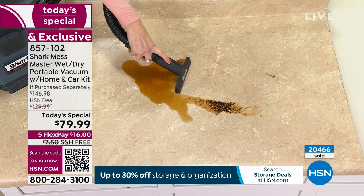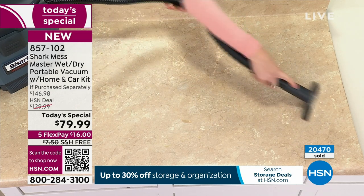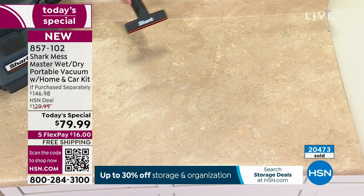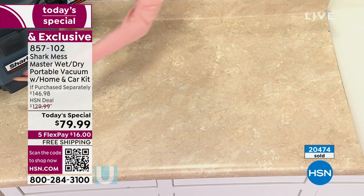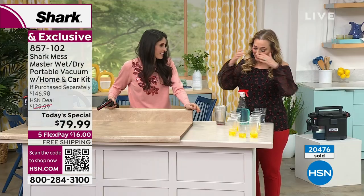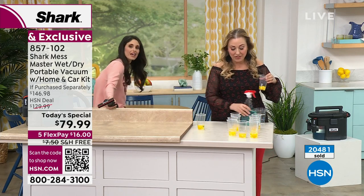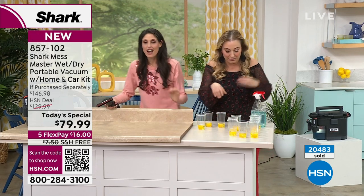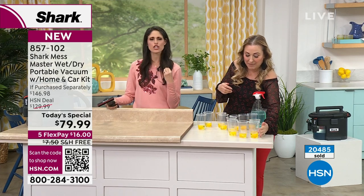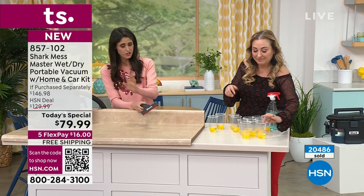Look at that breakfast of champions — coffee grounds, eggs, you name it, Megan has cleaned it. Is it time for the egg-a-thon again? All right, it is time for eggs. Are you up for the challenge again? I was a little slow last time. All right — it is Helen versus the Mess Master. I'm just the controller; it's the Mess Master doing the job. We're going to see who's faster.